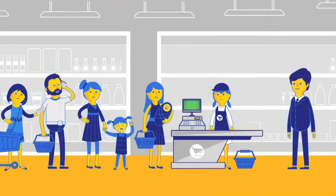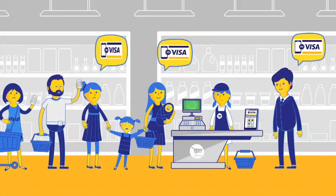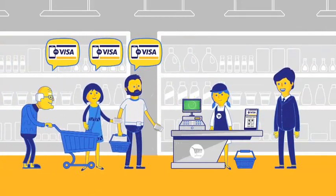One advantage M-Visa brings to your business is speed. Now your customers won't wait in long queues. You won't need more payment counters.